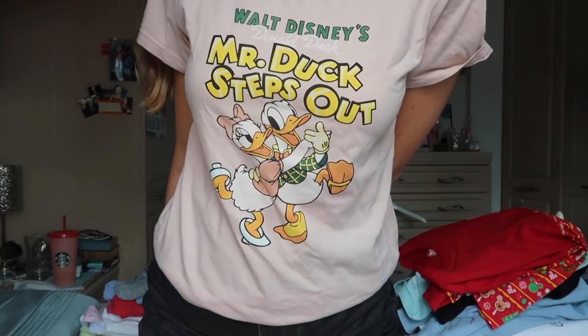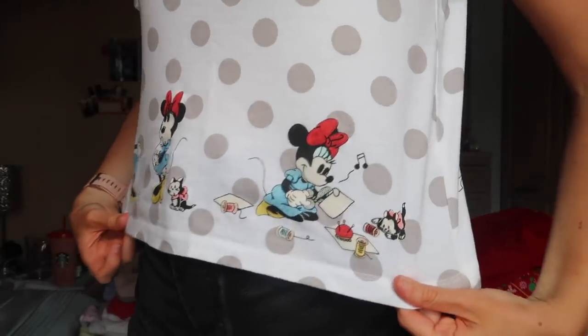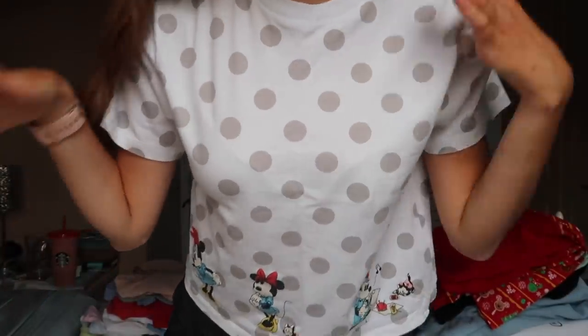Another Uniqlo one — Walt Disney's Mr. Duck Steps Out. Very vintage style, love it a lot. Another Uniqlo one, this time with Minnie all along the sides. It was like the celebration of the dots — it was like a whole campaign. Very cute. The top is just polka dots.